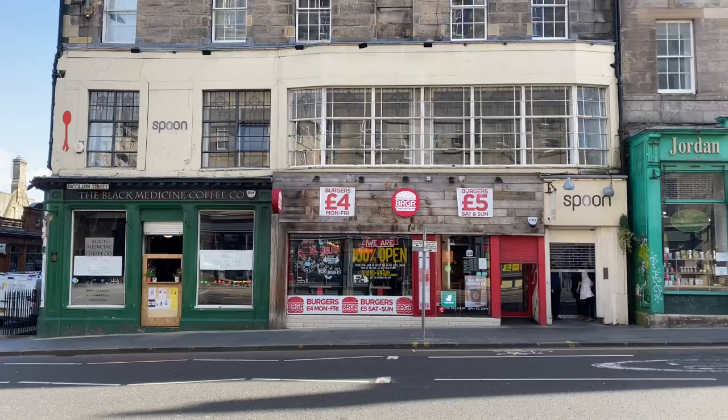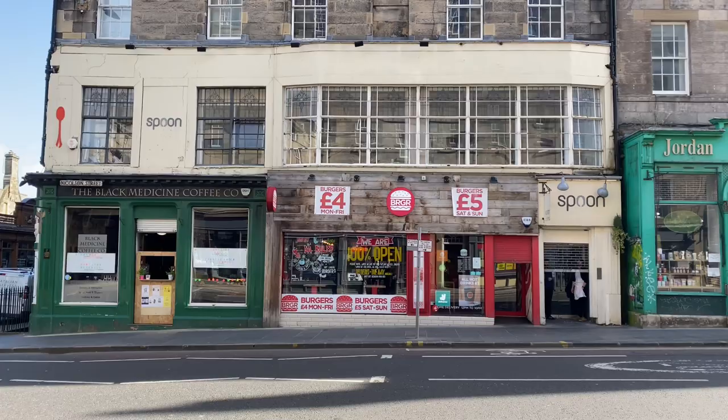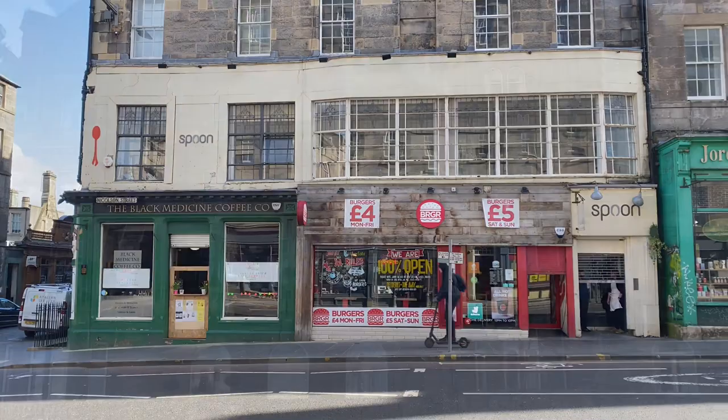Just across here we've got Spoon's Cafe, which was called Nicholson's Cafe. JK Rowling spent a lot of time in here writing Harry Potter and the Philosopher's Stone.